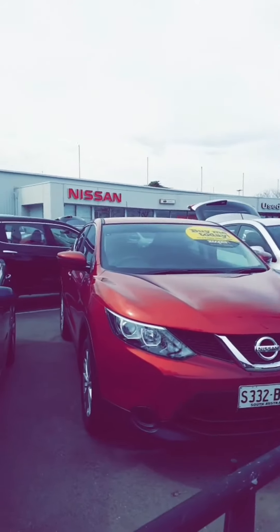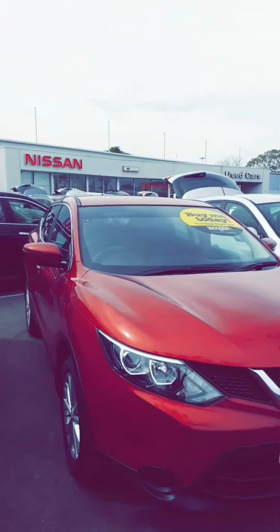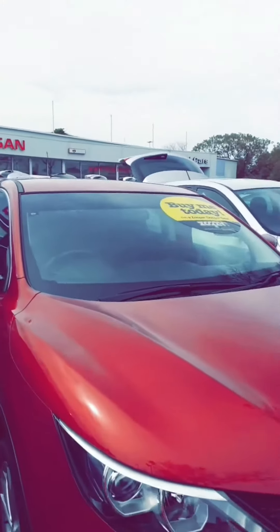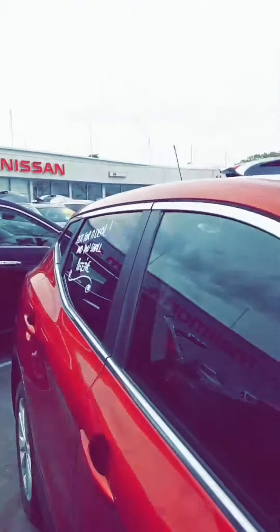Here is our 2014 Nissan Qashqai sporting a lovely and economical two litre Nissan engine with the continuously variable transmission, just making for a very thrifty vehicle.